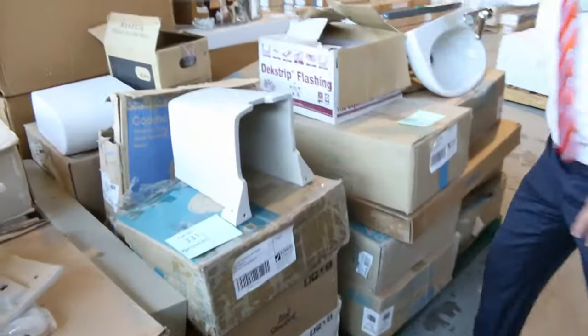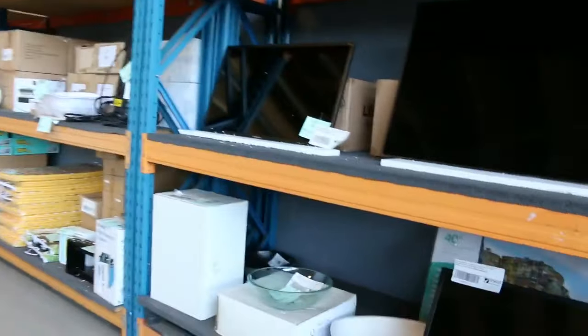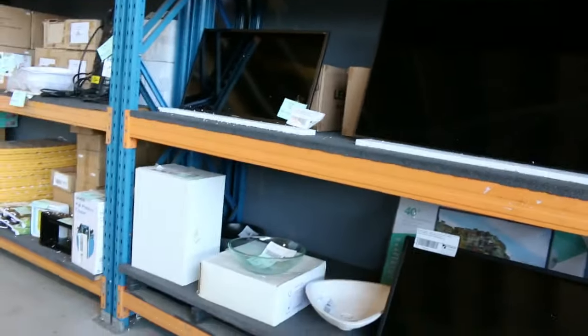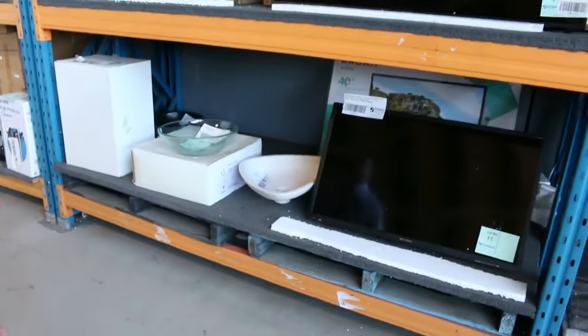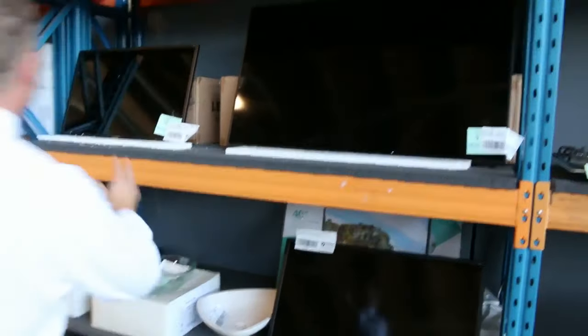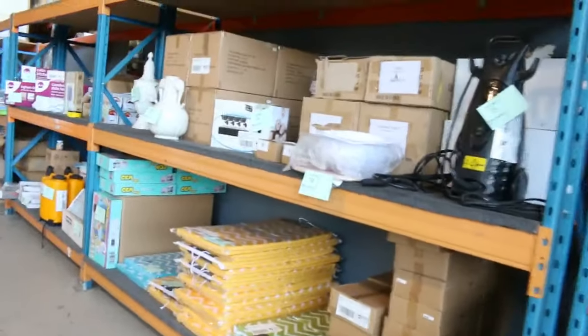Some miscellaneous plumbing gear here — that'll all be to the highest bidder. They've been popular in the last few weeks, those miscellaneous plumbing pallets. Also a couple of sets of TVs; beautiful looking televisions. I can see a couple of 40-inch and also a 58-inch. The brand is Born, I think.